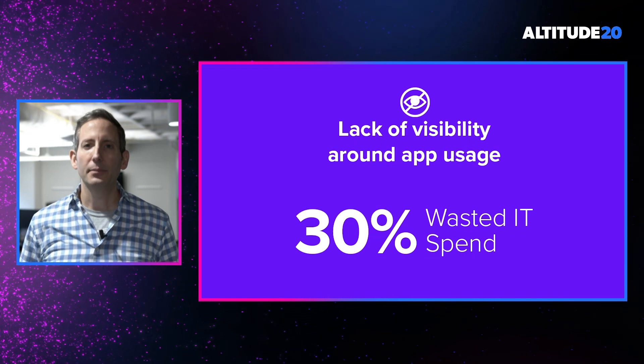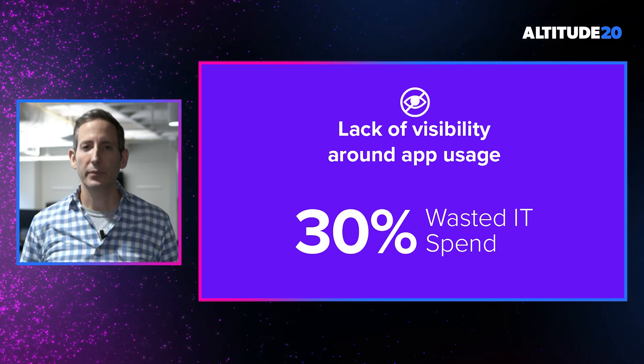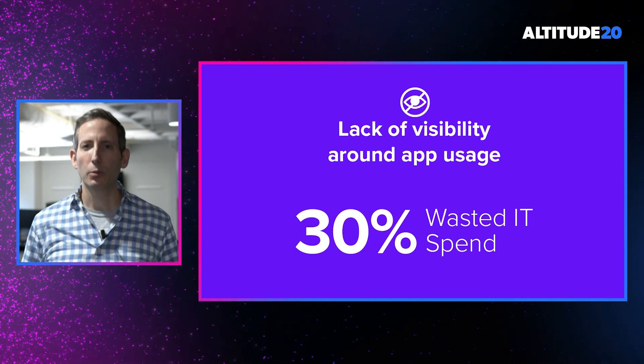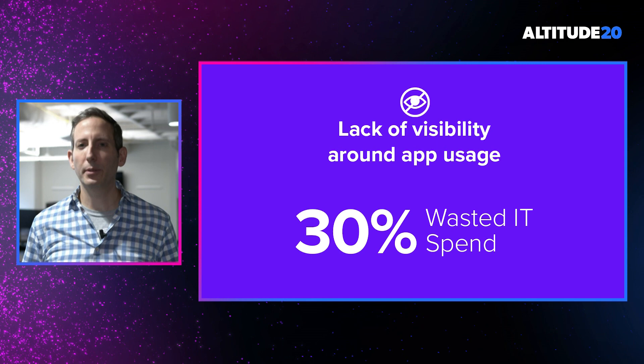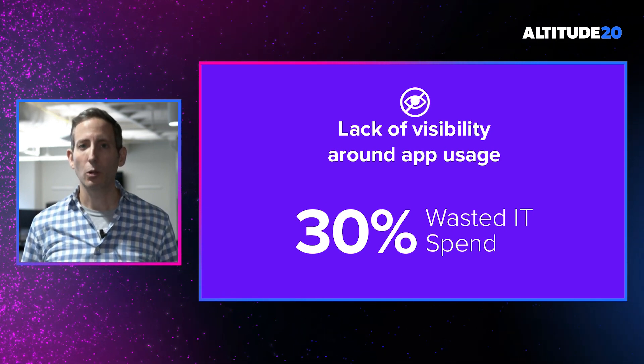First, IT teams lack visibility into the app usage taking place within their domains. They simply don't know what apps are being used or by whom. In fact, research estimates that up to 30% of all SaaS spend is actually wasted due to lack of use or redundant use.